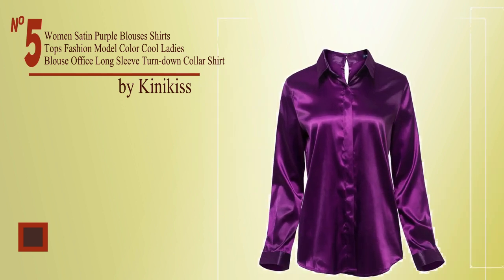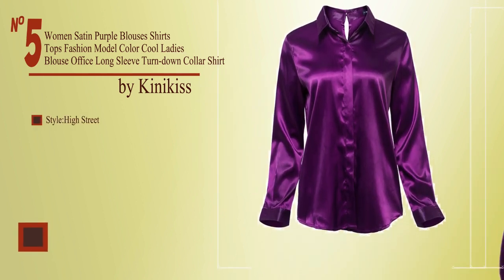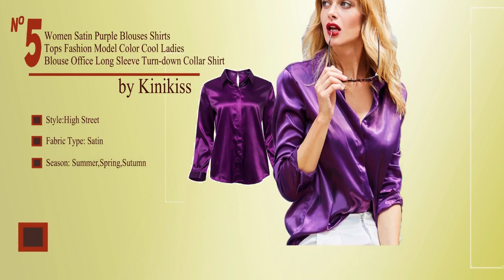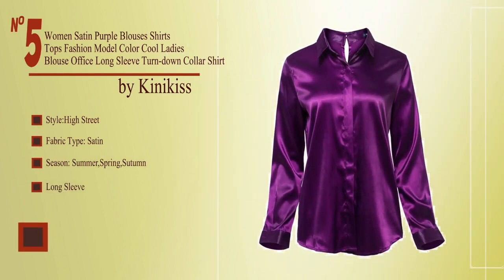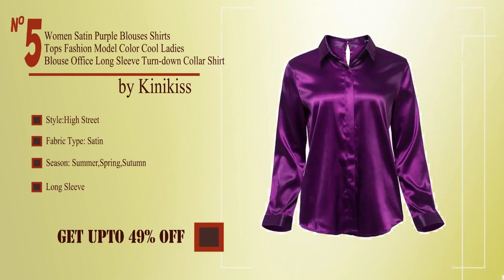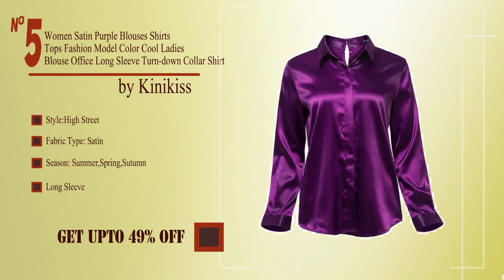No. 5, by Kinnikis. High street, fabric type satin, season summer, spring and autumn, long sleeve. Buy from the description below and get up to 49% off.